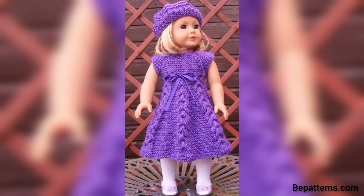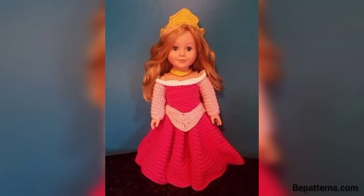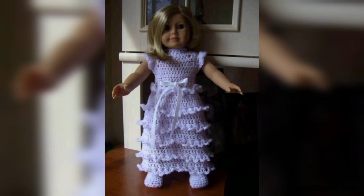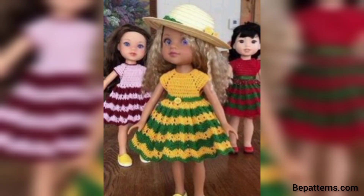Assalamu alaikum my old friends, how are you all? I hope you all are good — God bless you, friend, and always be happy. First of all, welcome to my YouTube channel. In this video I am providing you very gorgeous and very trendy designs for crochet dolls frog. These designs are so stunning and so unique.